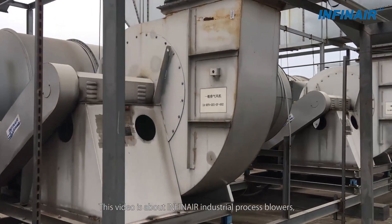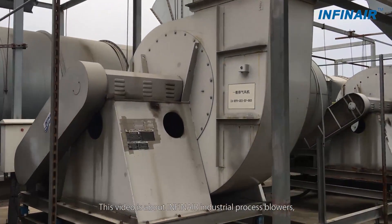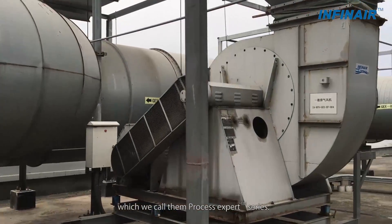Welcome to Infernier. This video is about Infernier industrial process blowers, which we call the Process Expert Series.